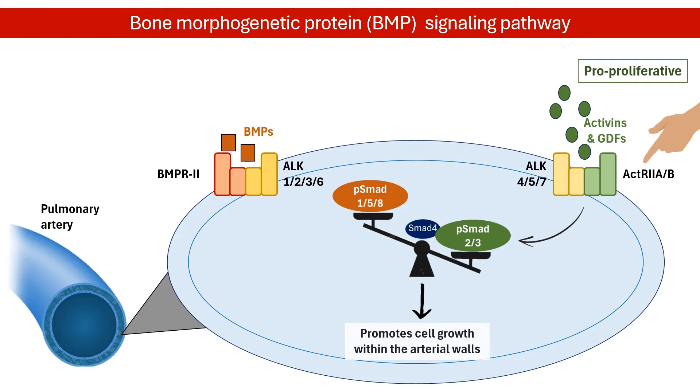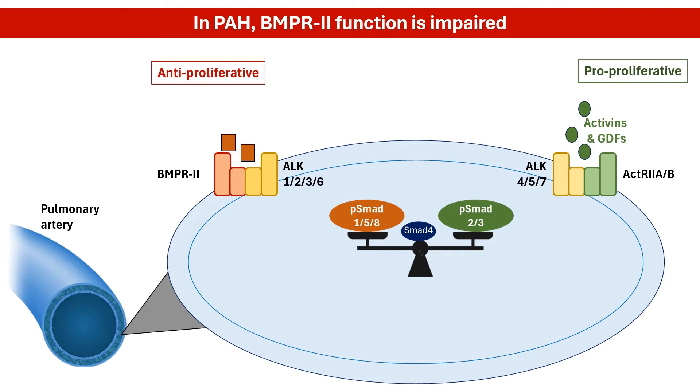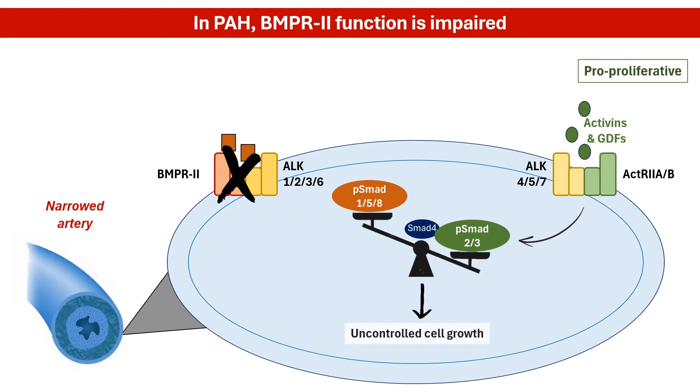In normal circumstances, these two pathways are in balance. However, BMPR2 function is often impaired in PAH, tipping the balance towards excessive proproliferative signaling — in other words, the brake malfunctions and the accelerator gets stuck. This leads to uncontrolled cell growth, narrowing arteries, and hindering blood flow.